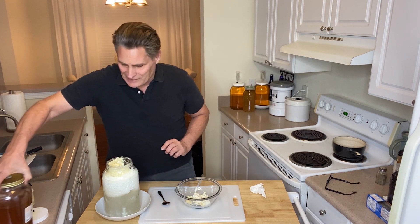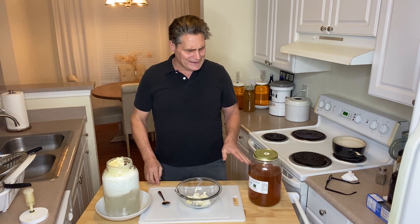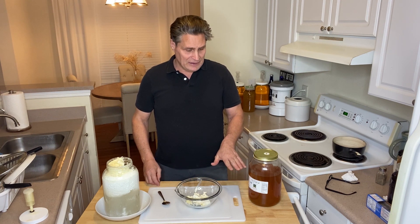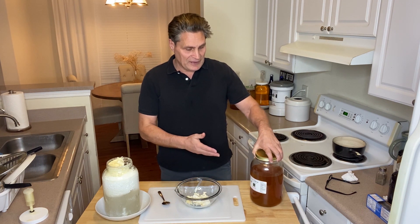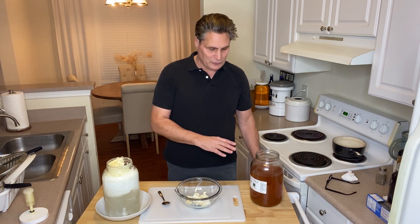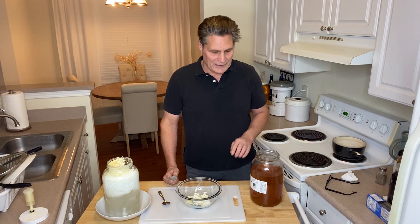I use a honey that I just order the whole thing, and all these things are in the links in the description below. This is just the kind that I've found that is cold-packed, so it's 100% for sure that they did not heat that honey one bit, and so everything is in there that's supposed to be. It hasn't been heated even to 105 degrees — most places at least heat it to 105 so they can pour it.